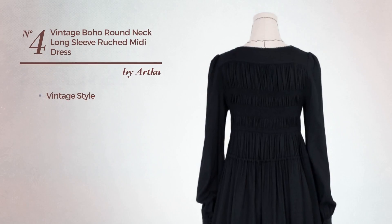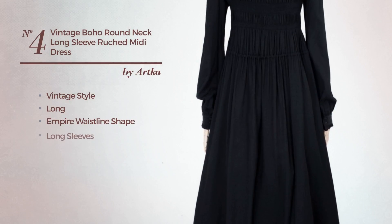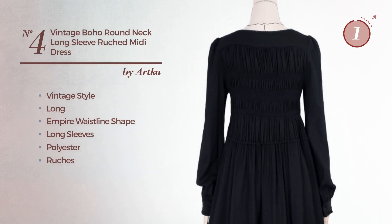Number 4. A vintage influence in this long Empire waistline dress. Featuring long sleeves, crafted from polyester, styled with louches. Available exclusively in this color.